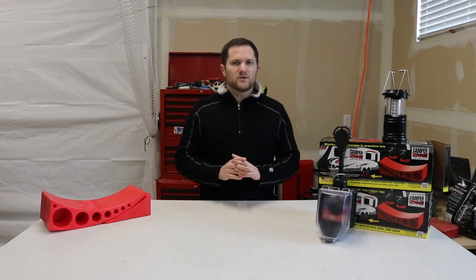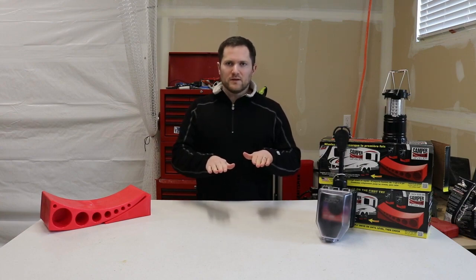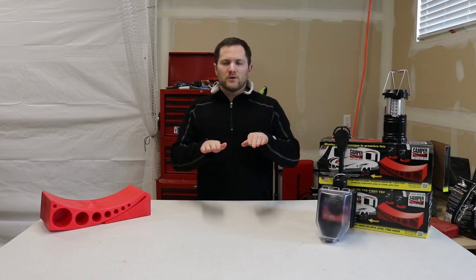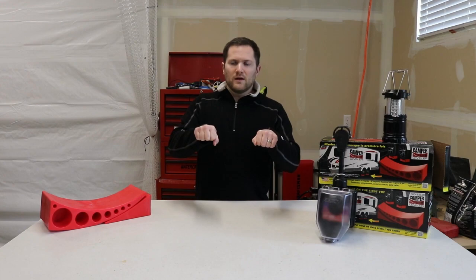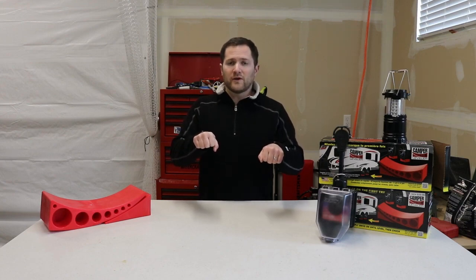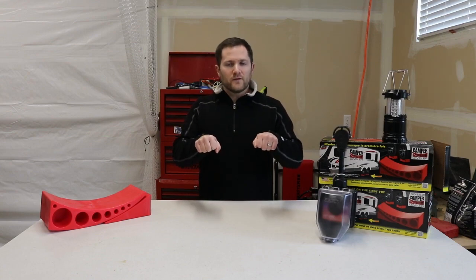The next reason is for the axles. Say you have a 4,000-pound trailer with two 2,500-pound axles giving 5,000 pounds of capacity. If you're too front or rear heavy, you may be overloading one axle. Instead of spreading 4,000 pounds evenly, you could have 3,000 pounds on a rear axle rated for only 2,500 pounds, causing damage, failure, loss of control, and premature wear on bearings and hubs.